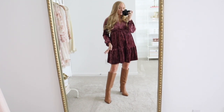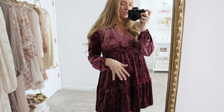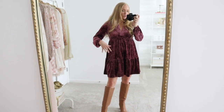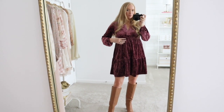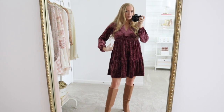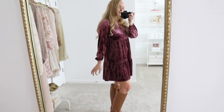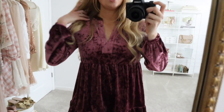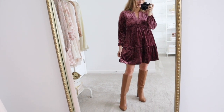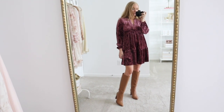If sequins aren't really your thing for the holidays, then this is a gorgeous option. It comes in three colors and has such a beautiful fit. I'm wearing a small and still have a nice A-line shape. It does come up higher on the waist, which I normally am not a fan of, but it still has a great shape. The bottom is a flowy tiered silhouette. It's very comfortable. I love the tunic neckline — lengthwise it's hitting me mid thigh and looks perfect with a knee high boot, but you could also pair it with a fun heel to dress it up.